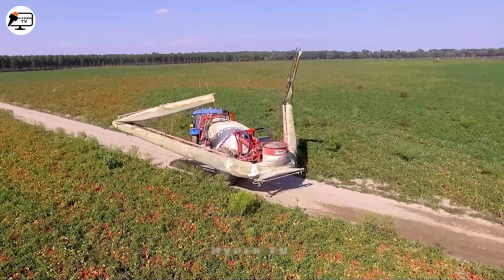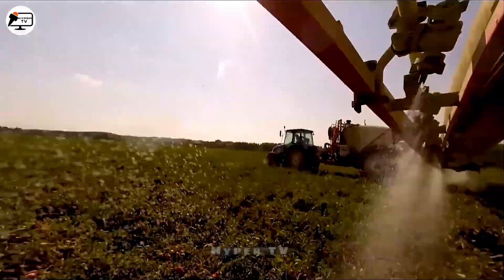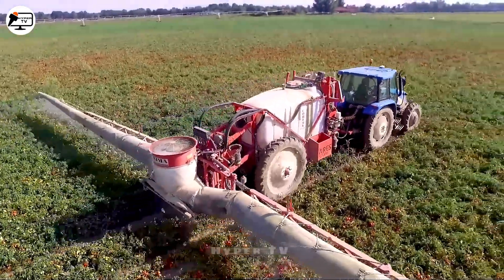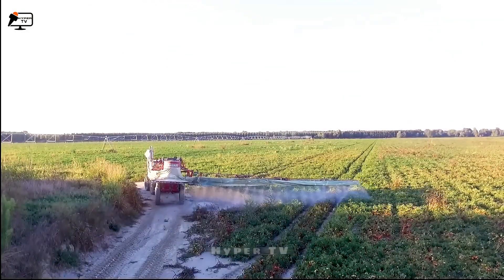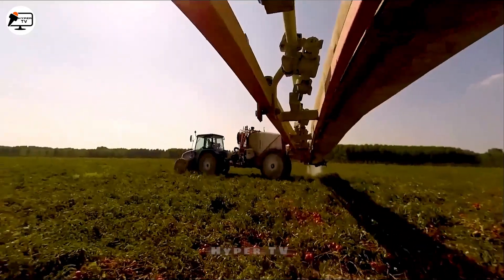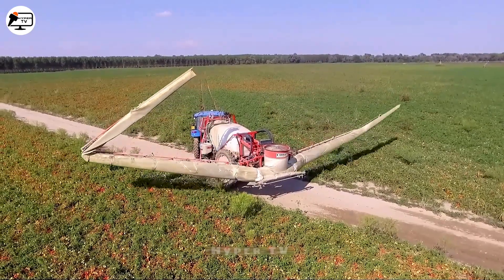The Karima machine falls under the category of insecticide and herbicide sprayers. It's equipped with either a diesel or petrol engine within a range of 25 to 60 horsepower. With a spraying capacity spanning up to 24 meters, the Karima sprayer offers adjustable spraying ratios to cater to diverse user needs.